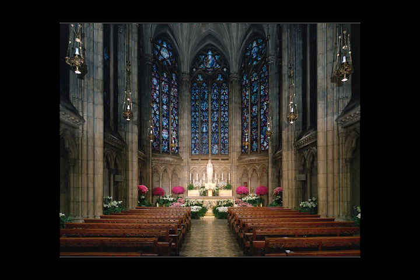The five central windows depict the glorious mysteries: Christ's resurrection, ascension, the descent of the Holy Spirit, the Assumption, and the coronation — when Mary ascends to heaven and is crowned Queen of heaven and earth.